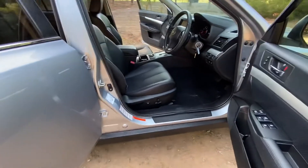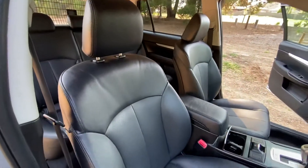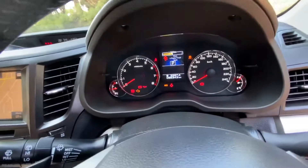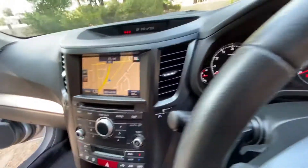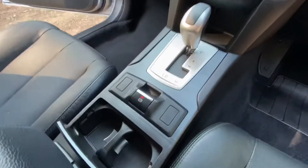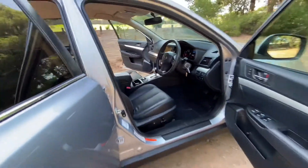Inside we've got a premium leather interior, electric seats, very comfortable, and again immaculate. Low kilometres, GPS satellite navigation, reversing camera, two cupholders there in the front, and loads of space.